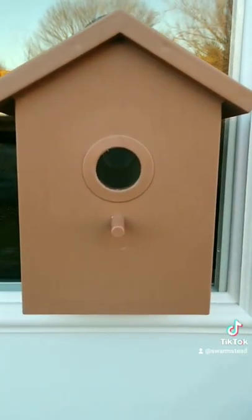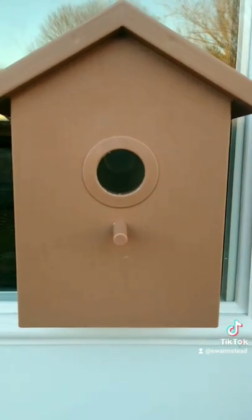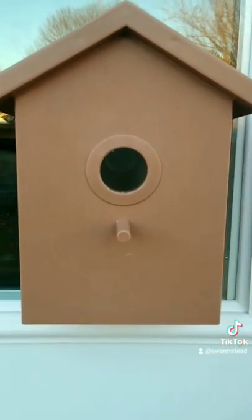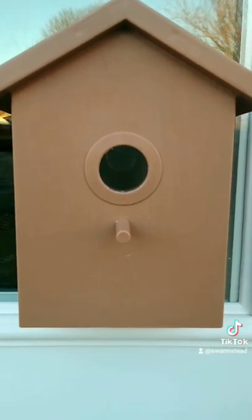This is the outside as soon as birds move in. It'll be cool to watch them grow up from the inside. I'll have an update chain pinned in the comments if you want to see the little babies.